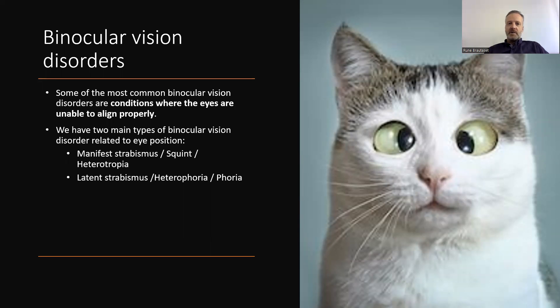One is manifest strabismus, also called squint or heterotropia, and the other one is latent strabismus, or heterophoria, or just phoria.